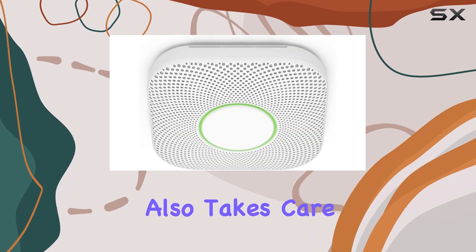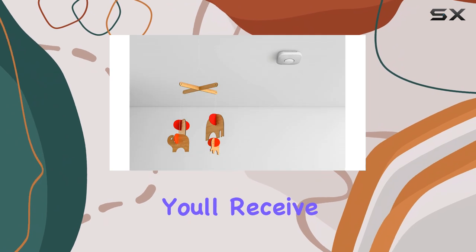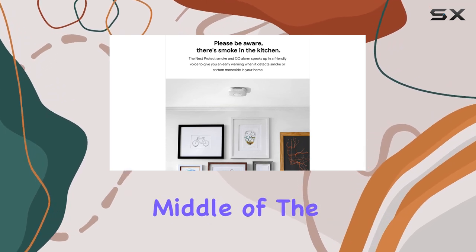The Nest Protect also takes care of battery maintenance. It tests its own batteries regularly, and with the nightly promise feature, you'll receive a confirmation when you turn off the lights that everything is functioning correctly. No more annoying low-battery chirps in the middle of the night.